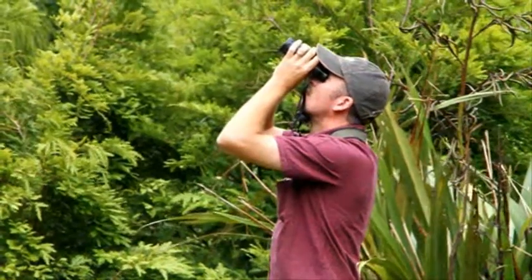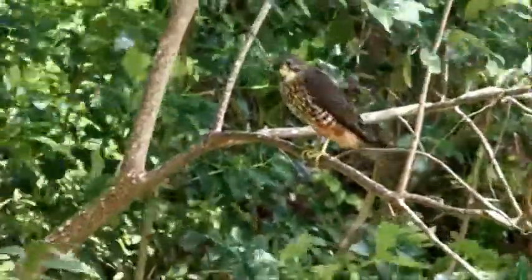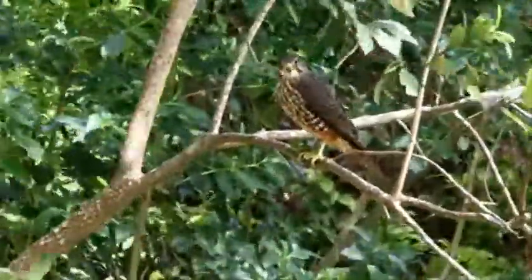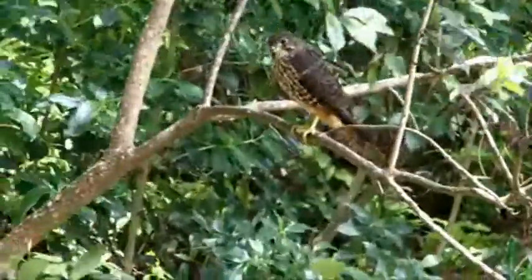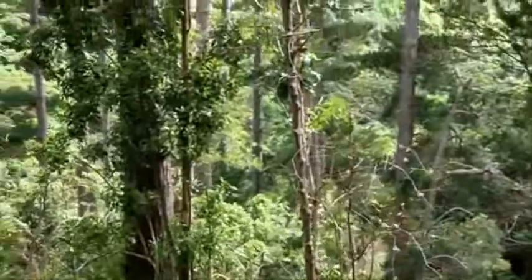There's three forms of the New Zealand falcon: the bush, eastern and southern. Down in Otago they're a lot bigger than these birds here. These birds here would be up to 500 grams, whereas down there they can be up to 750 grams, which is considerably larger — and when one of those hits you in the head, you know about it. They can draw quite a bit of blood.